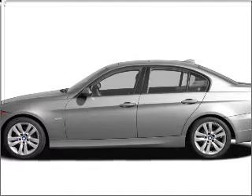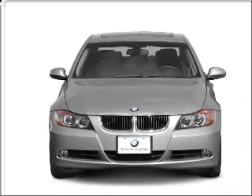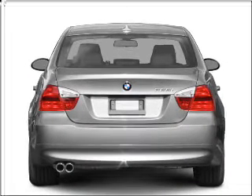Imagine yourself in this 2007 BMW 3 Series. Travel the roads in style and comfort in this great vehicle. With a solid 6-cylinder engine connected to a smooth shifting transmission, premium wheels give a more luxurious look.